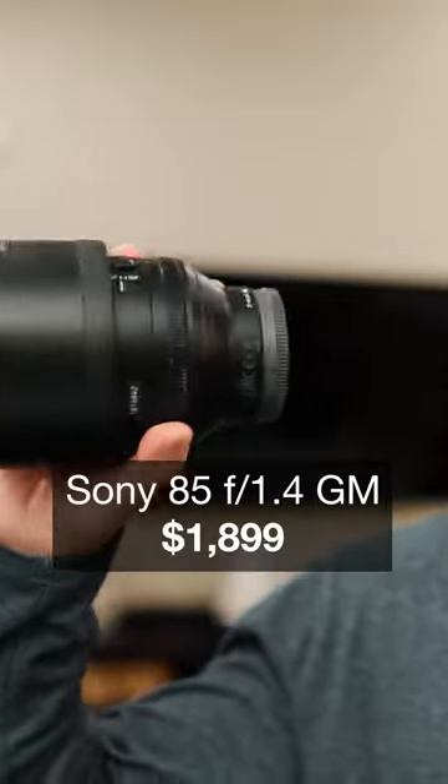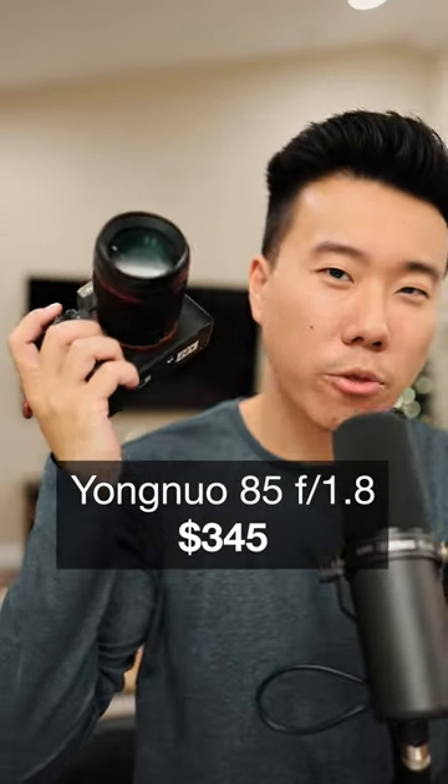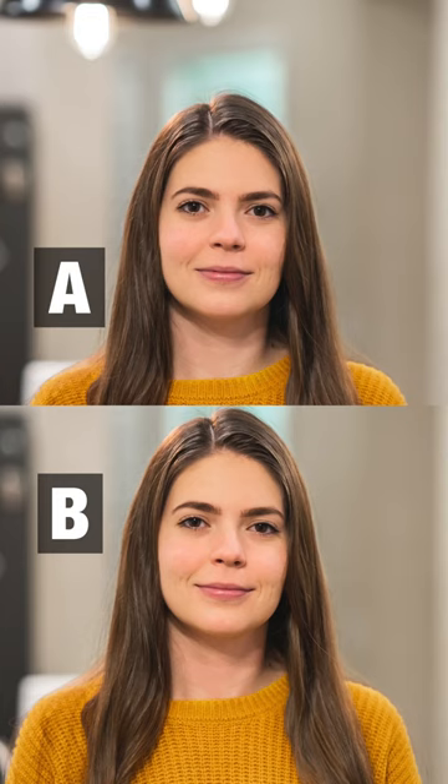Okay, pop quiz. I'm going to show you two photos. One was taken on this $1,900 lens and the other one was taken on this $350 lens. So here's photo A and here's photo B. Can you tell which lens took which photo?